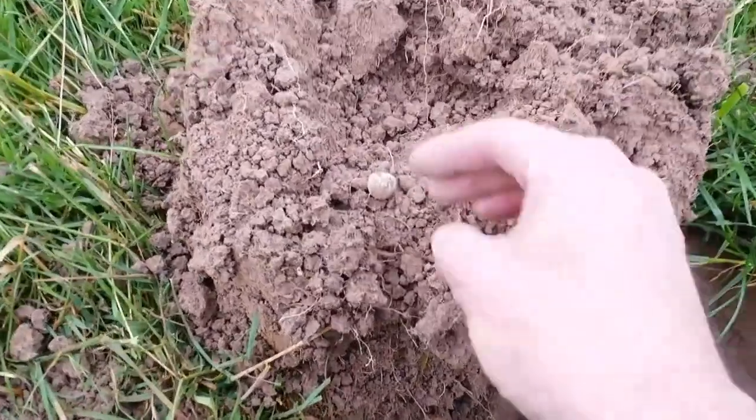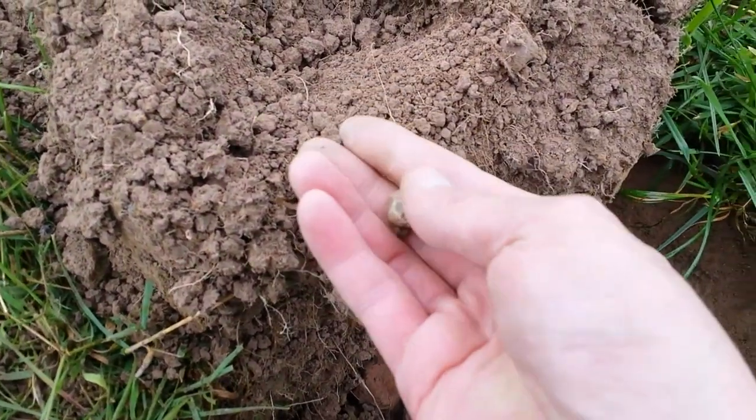Next find, reading 70 — another musket ball, smaller one this time.